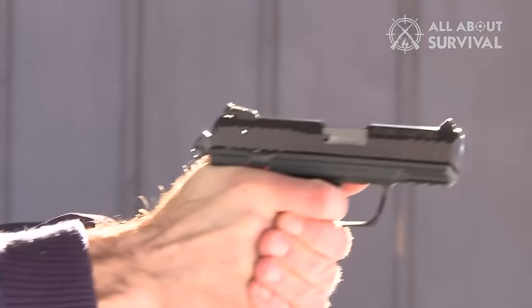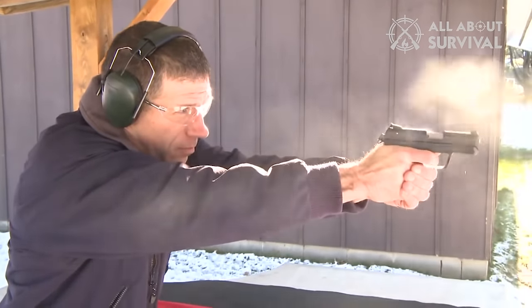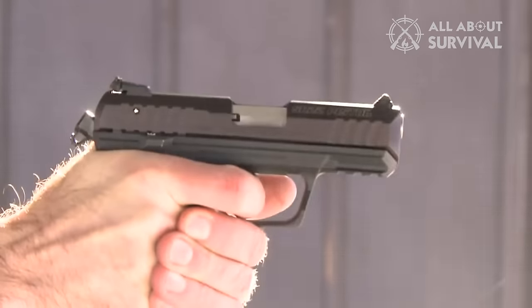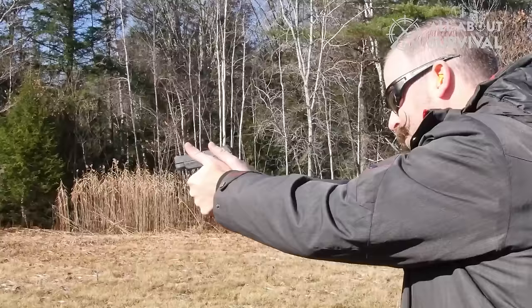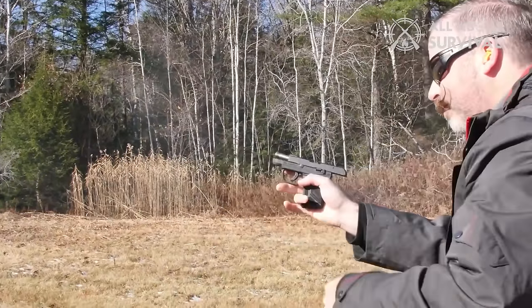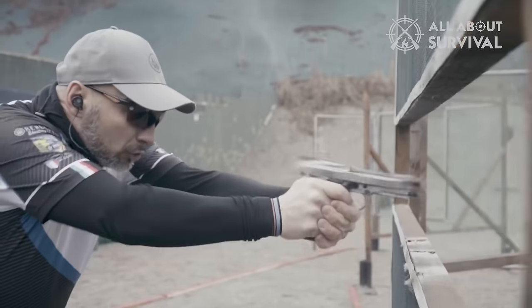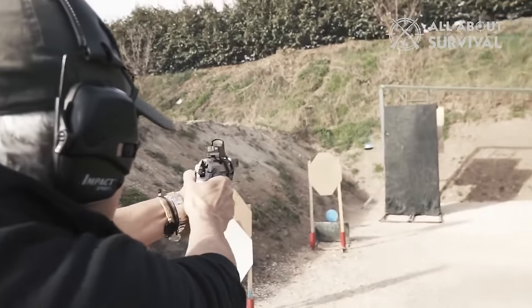The use of a .22 caliber firearm for self-defense has both pros and cons. Although rimfire cartridges like those used in .22 caliber guns might be less reliable and less powerful compared to larger cartridges, there are notable advantages. These include reduced recoil, allowing for quicker successive shots and more affordable ammunition.